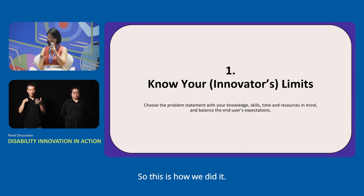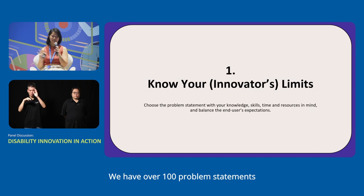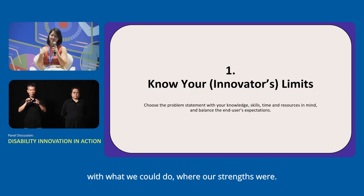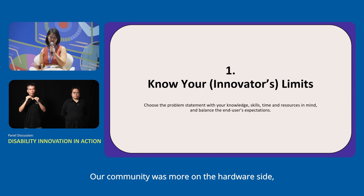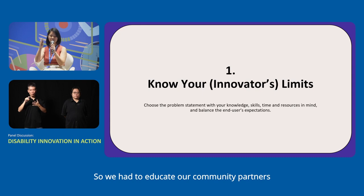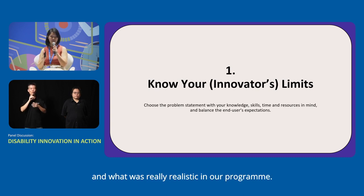The first thing was to know our limits. We have over 100 problem statements in our database shared with SG Enable, but we had to be very specific and intentional about what we could do where our strengths were. We realised we were not good at software development — our community was more on the hardware side, 3D printing and simple electronics. Because the innovation festival only had 3 months, we had to be intentional with that time frame and educate community partners on what was realistic in our programme.